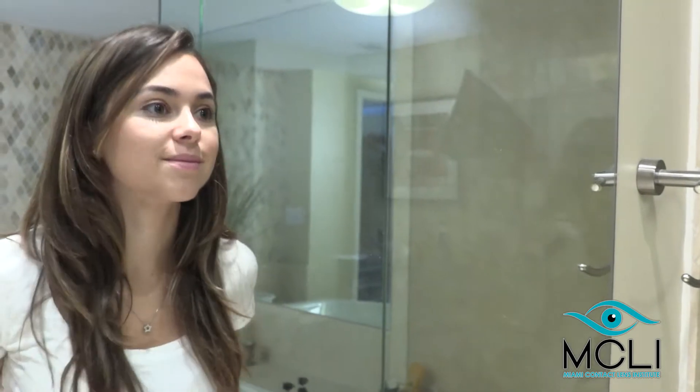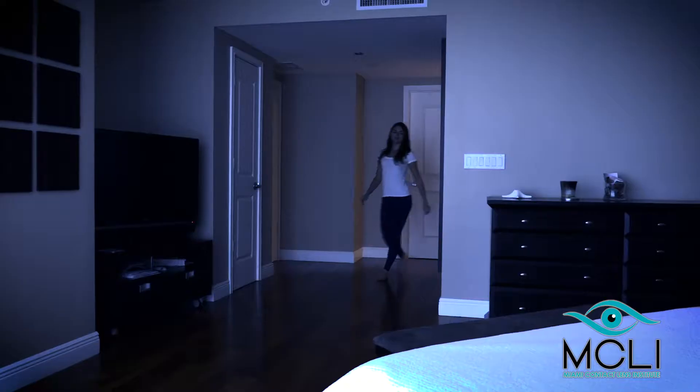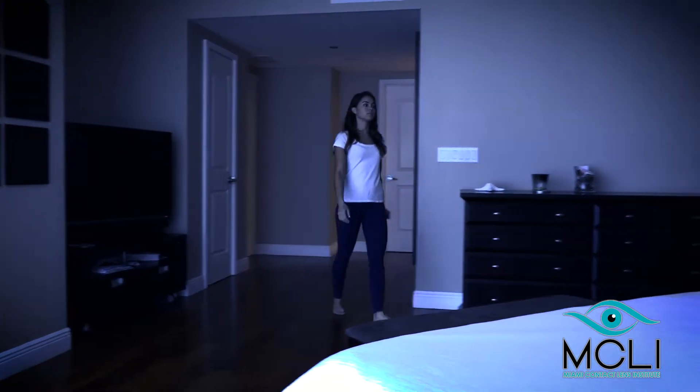These are rigid, gas-permeable contact lenses that are designed to be worn overnight. While you're sleeping, the lenses gently reshape the front surface of the eye.